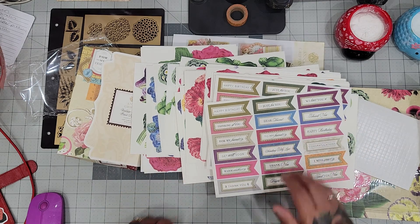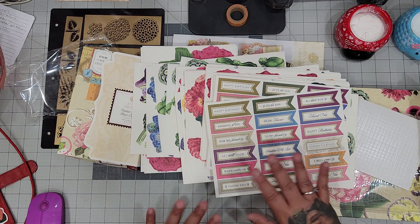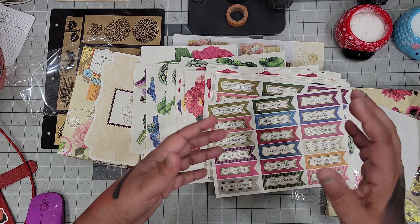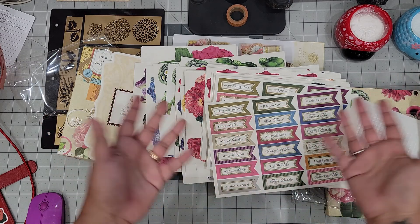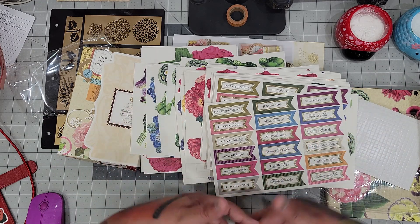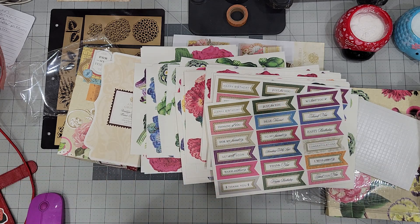Wow, you guys, I scored — I don't know how that happened but I did. And that was all off the Anna Griffin buy and sell Facebook group — Griffinites, something like that. You can just type it in the browser and all that stuff pops up. All right guys, take care, bye bye!